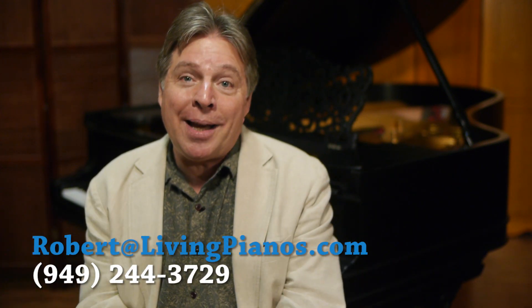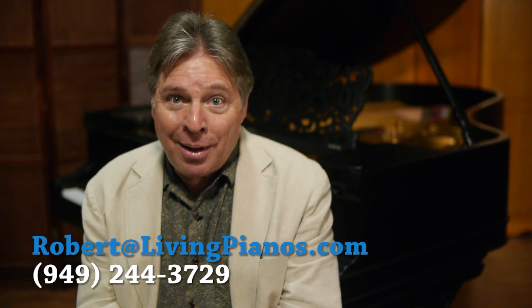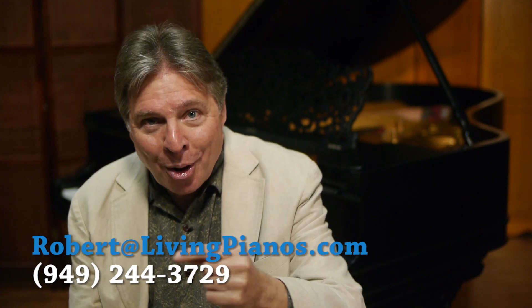So great question — 88 not enough for you? Consider Bösendorfer or Stuart and Sons. Thanks so much for joining me here at LivingPianos.com and VirtualSheetMusic.com. Robert Estrin.